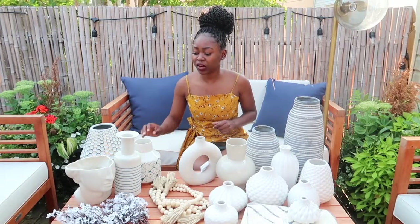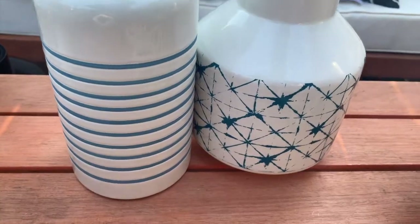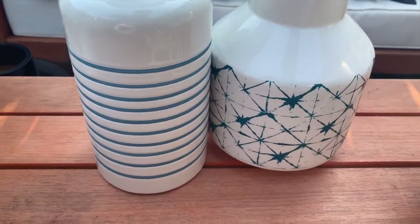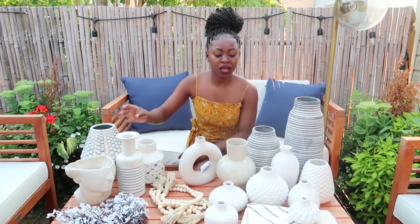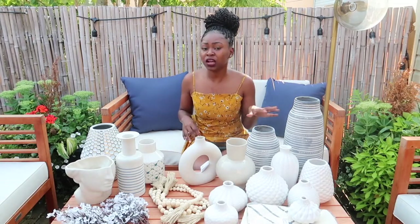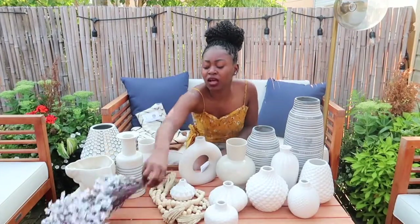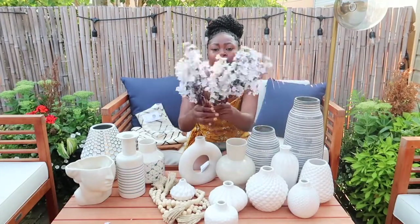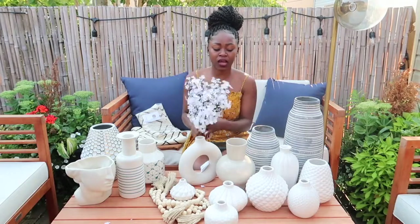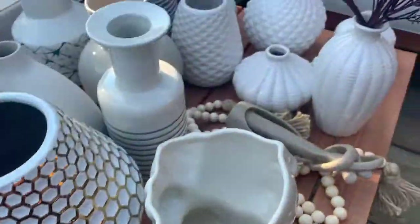I also have a few things from Target. These two were five dollars at Target — look at this, so cute! I got this one too, also $5 from Target. I went a little crazy with the vases, so I definitely need to pair them up with other sculptures and smaller items for the shelf. I also got these decorative branches from Amazon — these could go on the shelves, countertop, or inside any of these vases. You decorate as you please.